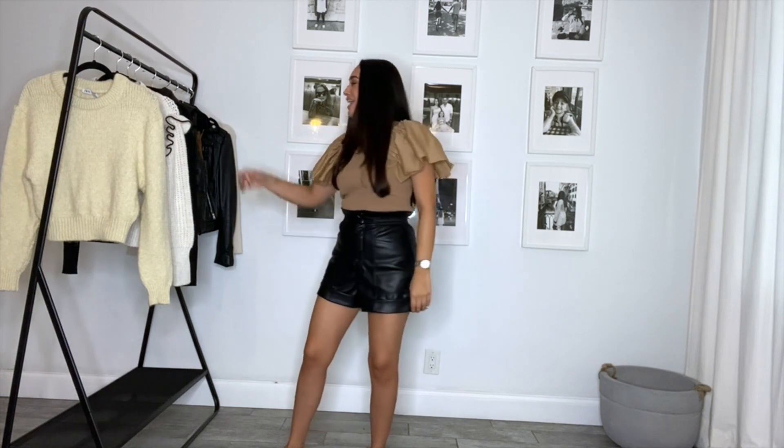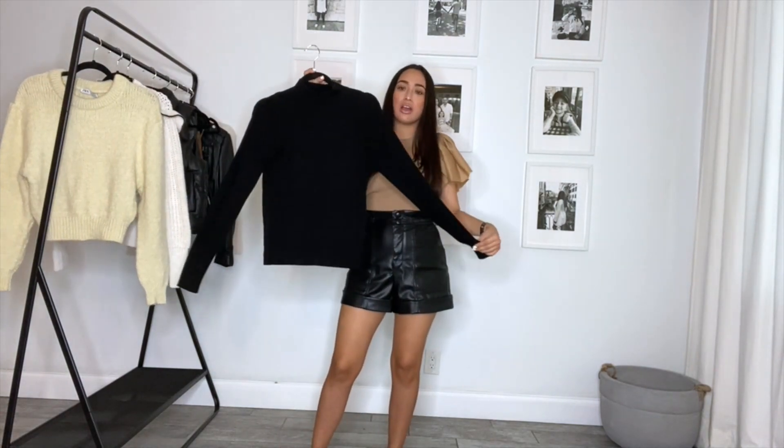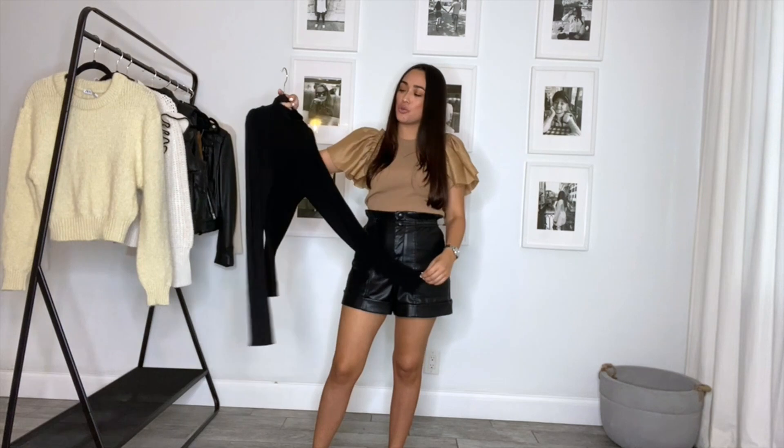The next item I got is this mock knit sweater. I got it in the color black — I think it's such a great basic to have in your closet.